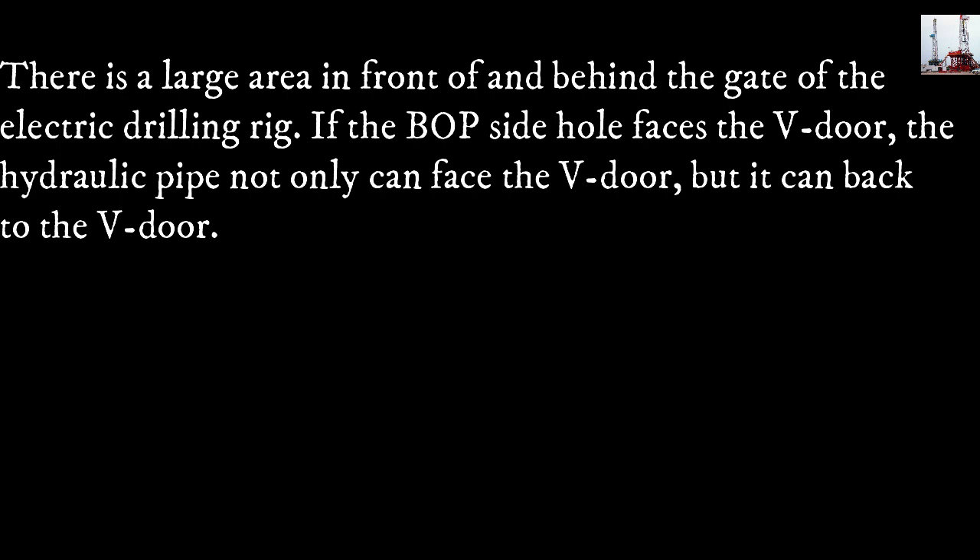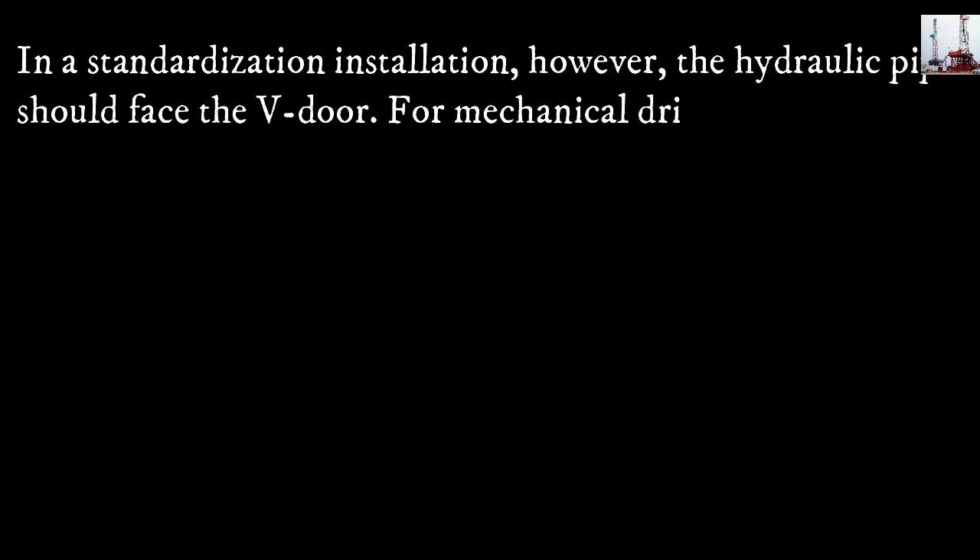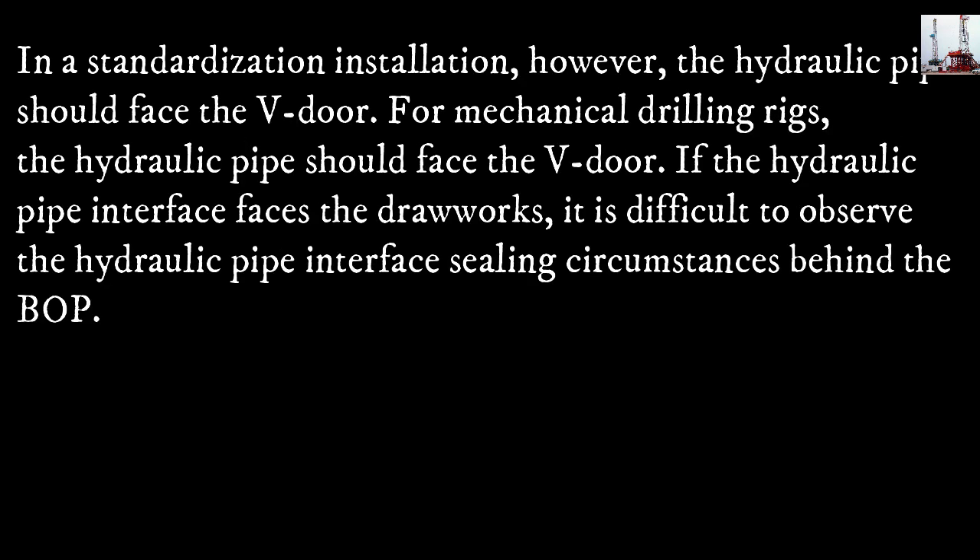the hydraulic pipe not only can face the V-door but it can back to the V-door in a standardization installation. However, the hydraulic pipe should face the V-door. For mechanical drilling rigs, the hydraulic pipe should also face the V-door. If the hydraulic pipe interface faces the drawworks, it is difficult to observe the hydraulic pipe interface sealing circumstances behind the blowout preventer.